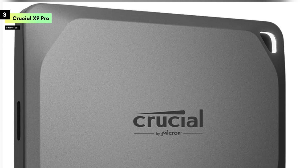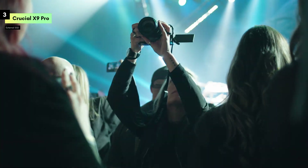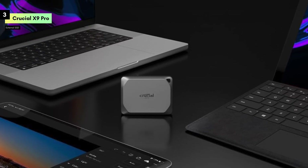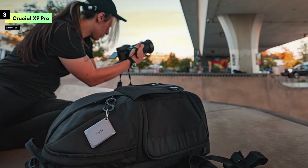One of the standout offerings of the X9 Pro is the inclusion of a Mylio Photos subscription, which provides a powerful tool for managing, editing, and organizing your photos. This adds tremendous value, especially for photographers and creative professionals who need to keep their work organized and easily accessible.